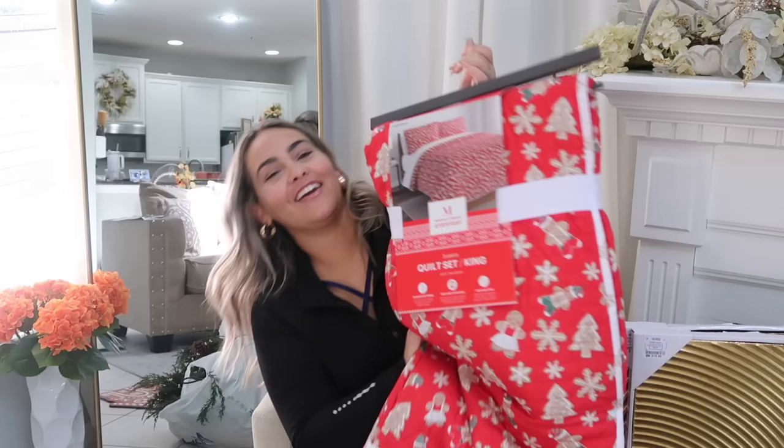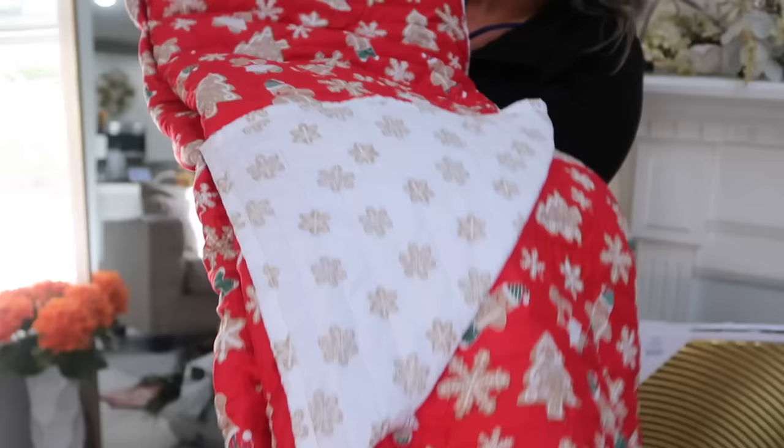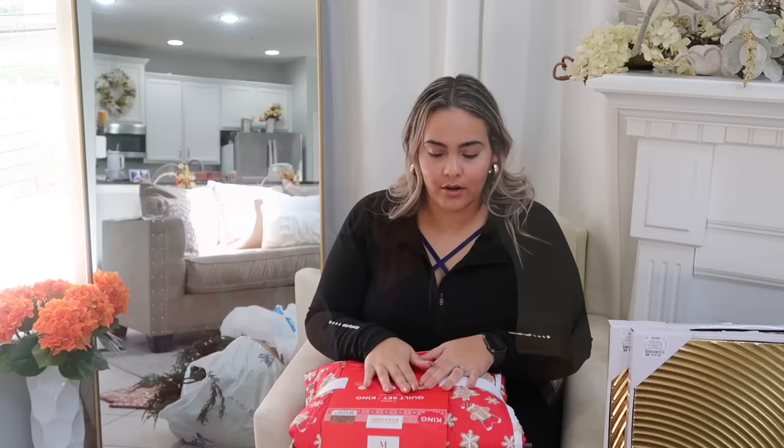Look what I found — if you know me, you know I love quilts. I have a quilt on my bed as our everyday sheet and a decorative one for making the bed. They're easy to wash and take care of. Look how beautiful this is — the inside is reversible with little snowflake cookies. And this is how the outside looks. It was $34.99 and it's a three-piece set — includes two shams and the quilt.